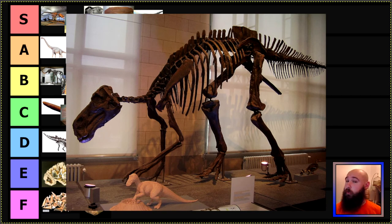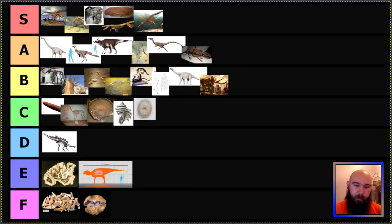A much cooler hadrosaur dinosaur is Montana's state fossil, which is Maiasaura — the 'mother lizard.' You can see a mounted fossil here as well as a little model of what it might have looked like. Maiasaura is very famous for being found with piles and piles of eggs. Other dinosaurs have been found with eggs too — with Oviraptor, it was initially thought it was stealing the eggs, but we now know it was probably its own nest, over the top of them to protect them from a dust storm. Maiasaura is definitely herbivorous, so not the case there. Pretty cool — B tier.